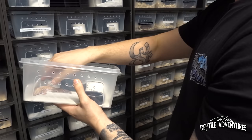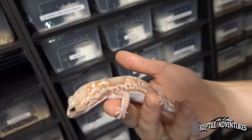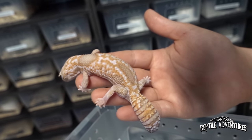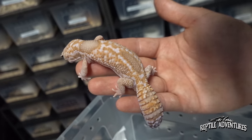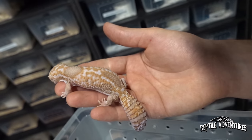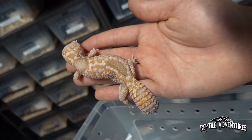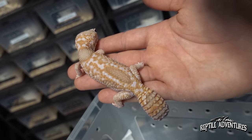There are also some awesome fat-tailed geckos back here — another underrated lizard that's very overshadowed by leopard geckos. Fat-tails are actually easier to handle, less spazzy, and frankly Josh prefers them to leopard geckos. Some of the white-out morphs coming out are phenomenal.